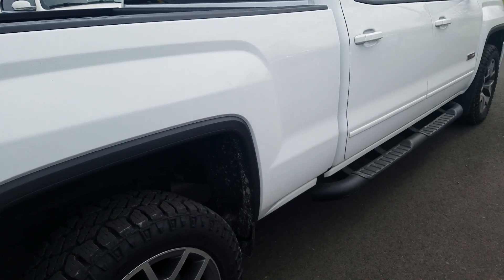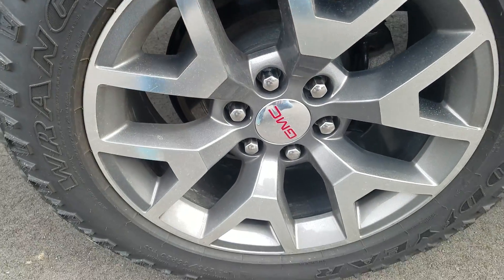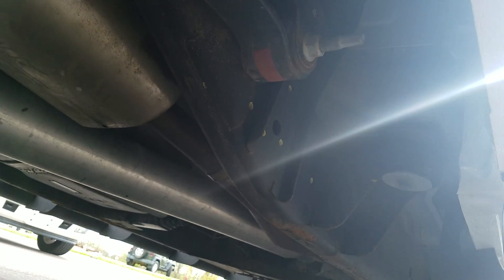The passenger's side exterior is also in good condition. Tires are in great condition. Looking up underneath on the passenger side here.